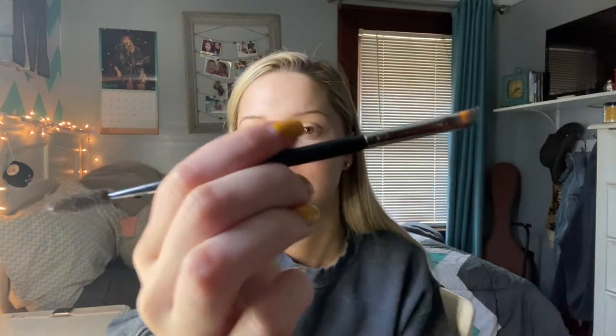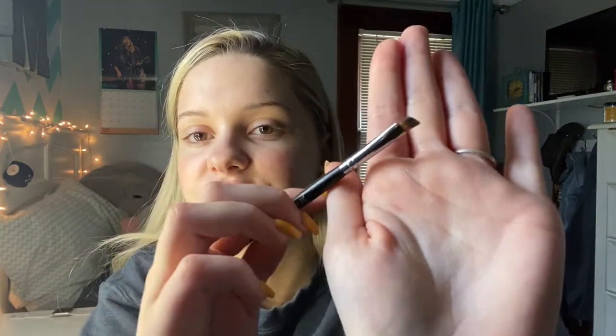For my eyebrows, I use an angled brush with a spoolie on the other side, and then I use the Milani Stay Put Brow Color — it's like a pomade. Now that those are filled in, I'm going to conceal and clean them up with the Maybelline Age Rewind Concealer in shade 115 and a flat concealer brush. Then I primed my eyes with that same concealer and set it with some setting powder.